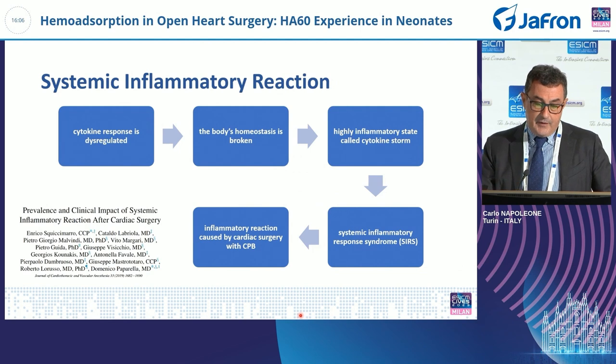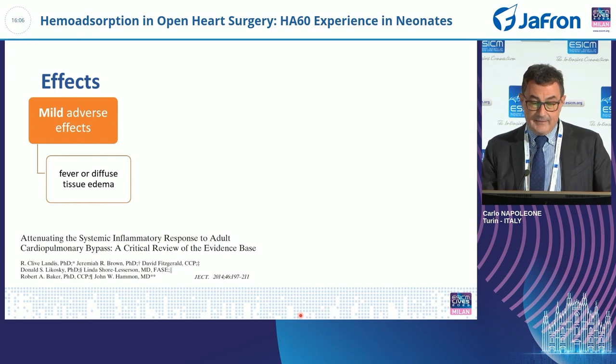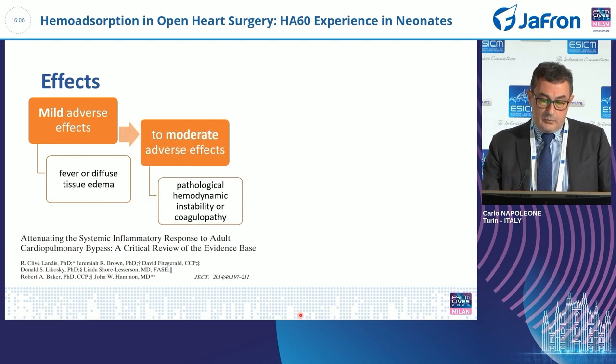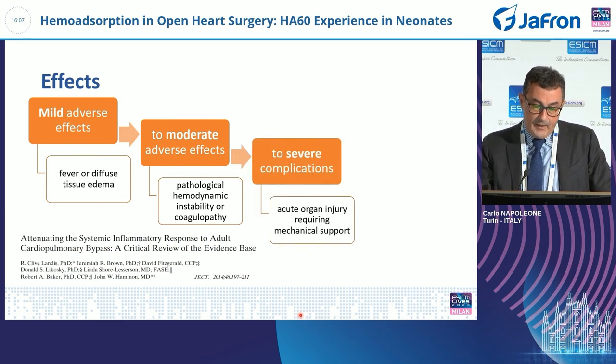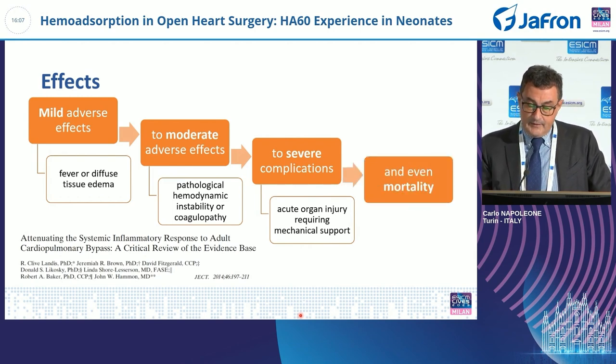This systemic inflammatory reaction can develop in some patients into the so-called systemic inflammatory response syndrome, which can be very dangerous. The effects range from mild — fever or diffuse tissue edema — to moderate adverse effects with pathological hemodynamic instability or coagulopathy, to severe complications with acute organ injury requiring mechanical support, and even death.